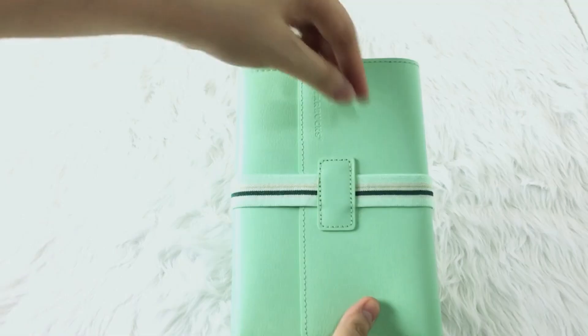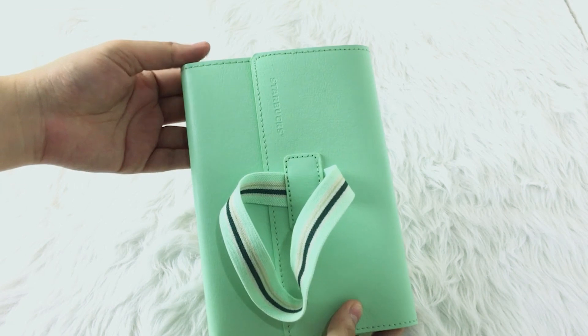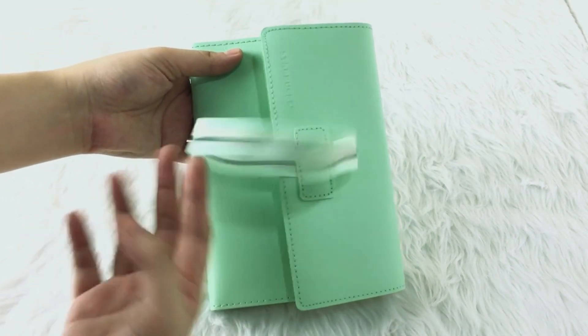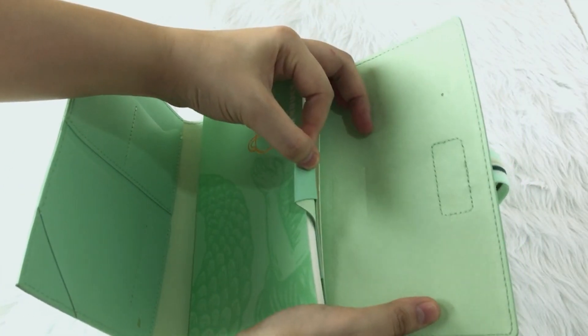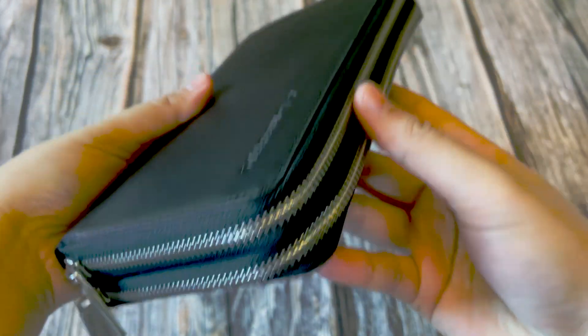When I saw the design of the organizer on Facebook — because I'm a member of the Starbucks PH community — the people there are crazy for the organizers because they're nice. I like it better than the organizers last year. It has a garter right here to keep it secure. I'm not a fan of the pen holder right here though — when you open it, it just sits there like an ugly thing. But this year it looks like a big wallet or a smaller pouch. Kudos to the person who designed this because not only does it look nice, it's functional.